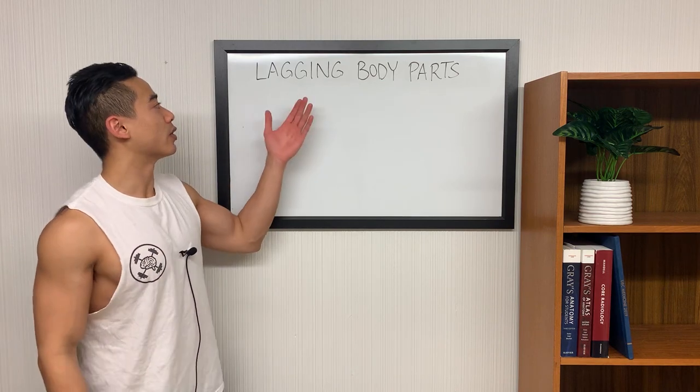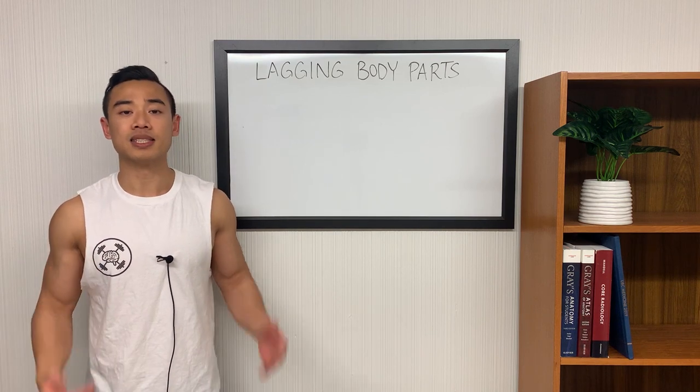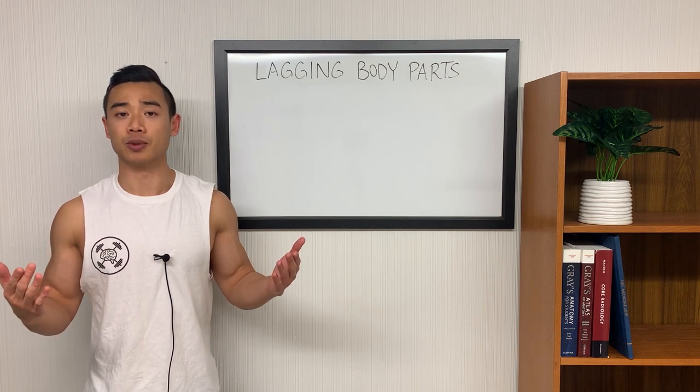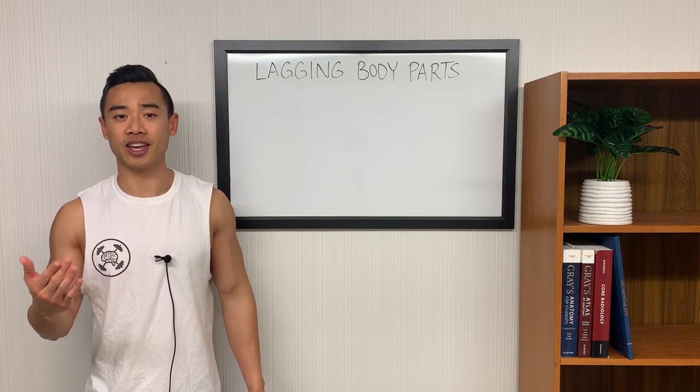Today we're going to be talking about how to grow lagging body parts, or more in general, how to break training plateaus. At some point, everyone's going to stall in their training progress or have weak muscle groups, so it's important to know how to troubleshoot your training to continue to have ongoing gains.